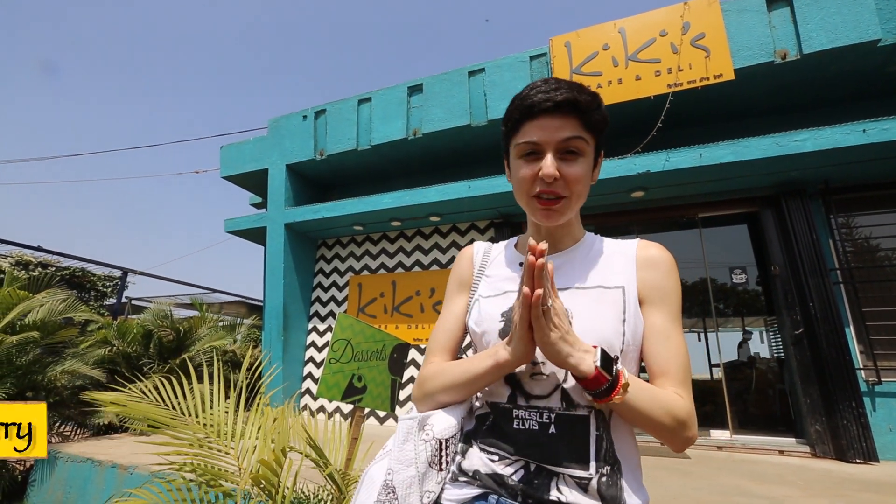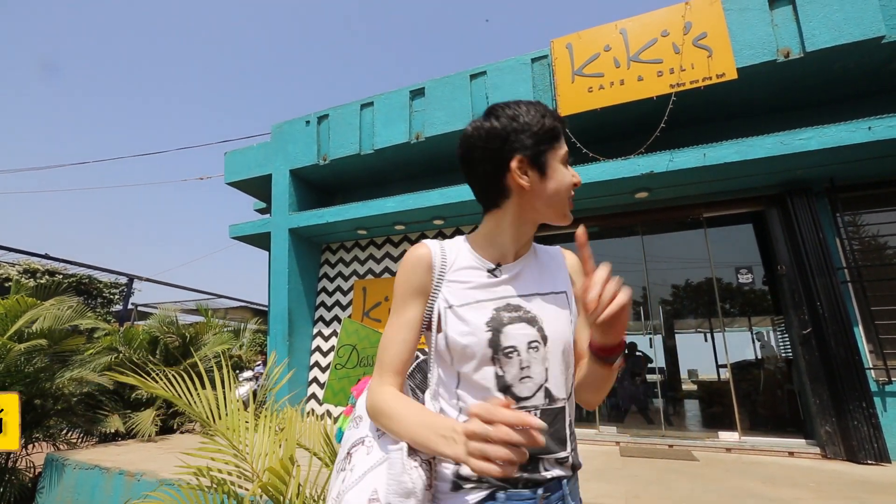Hi guys! It's time to eat some yummy food and first up we're going for breakfast to Kiki's Cafe in Delhi.